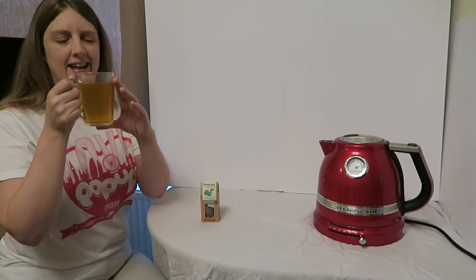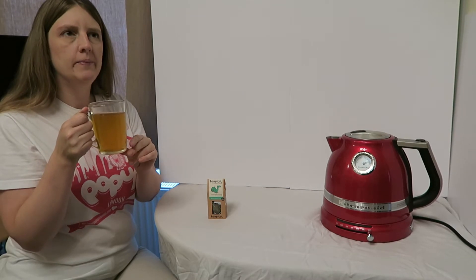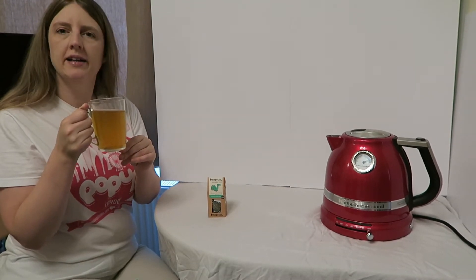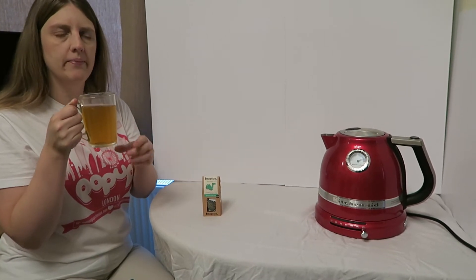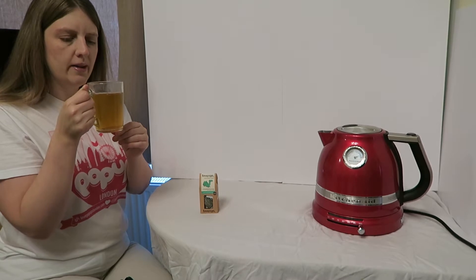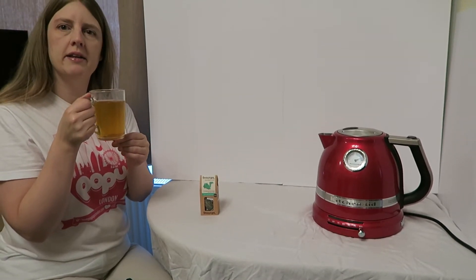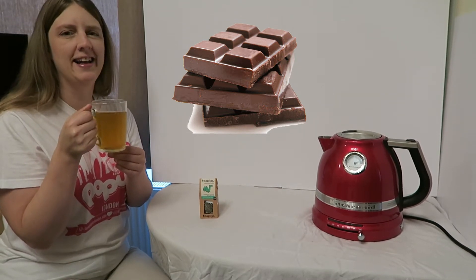Anyway, let's give it a taste. Yeah, interesting. You can definitely taste the mint slightly. And I would highly recommend it, but I do think I can smell chocolate even though there's no chocolate in there.